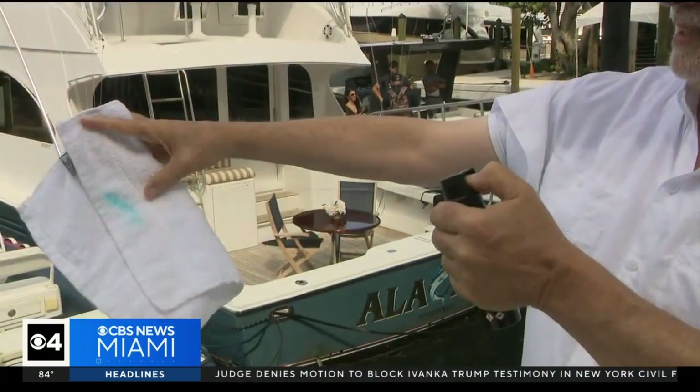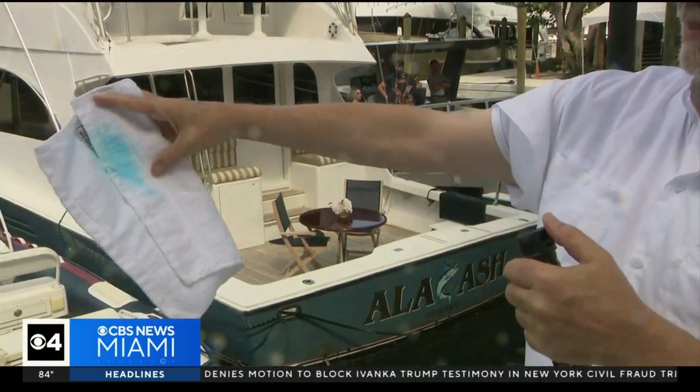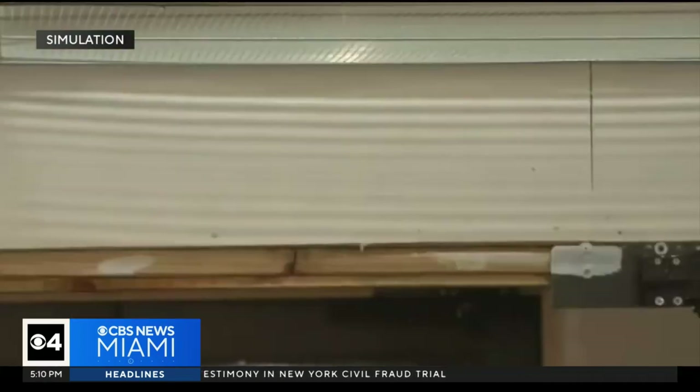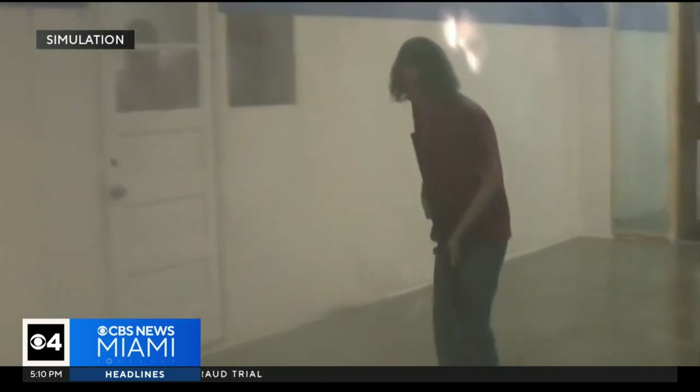Jody Allen Crowe is a school administrator in Minnesota. After Sandy Hook, he realized they needed to do something inside school buildings to protect against an active shooter. So he created Crotega — a system installed in school ceilings, seen here in a simulation, that releases a chemical irritant on top of a school shooter.